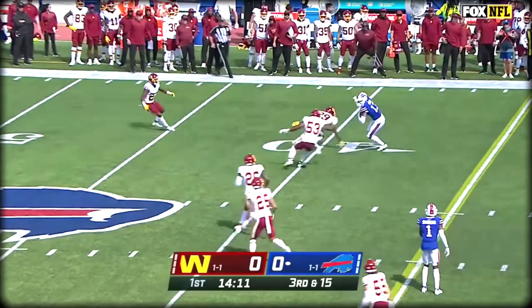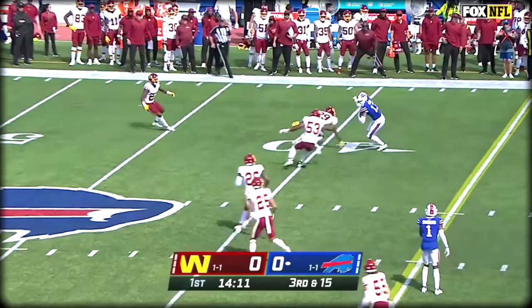Fake handoff. Pressure coming. Allen fires. Open! Near the 40-yard line. It's Gabriel Davis for a first down.